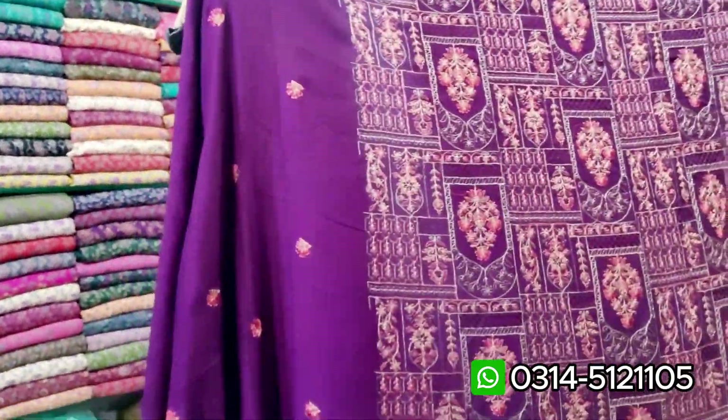So today we have a marina for our viewers. Yes, marina — and this is a marina. It's a winter collection, and it's a design. Let's see.